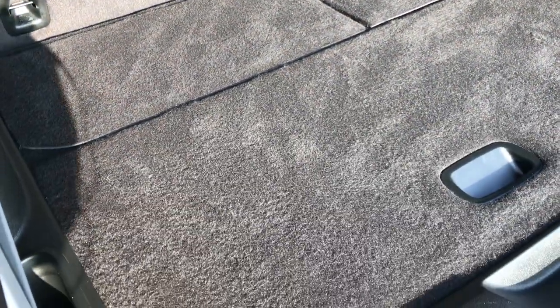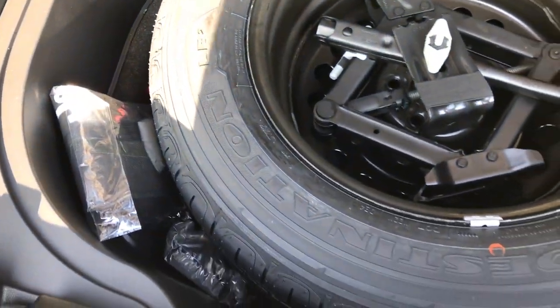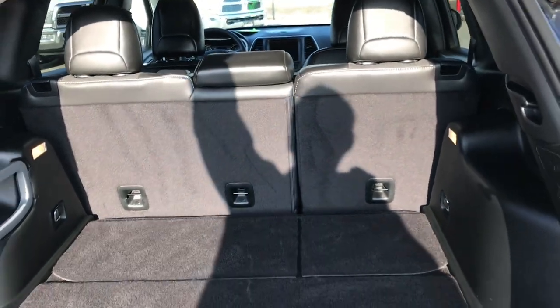The back storage area is very clean — no rips or tears back here. It does come with a full-size spare tire. It has a Jeep bag and all the hooks for the storage device, and those seats do fold down for extra storage.